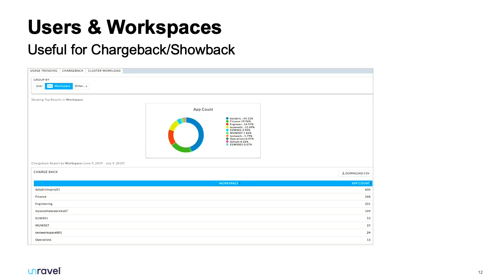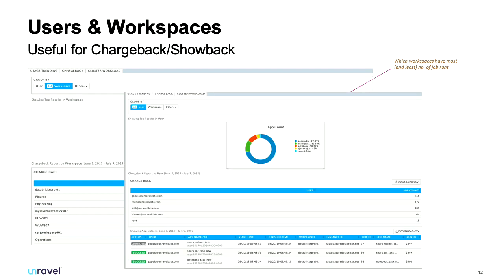If you look from a user perspective, you can immediately highlight a user who is using more than they should — maybe you need to talk to them or investigate different teams and business units submitting jobs to those workspaces. This gives you a good indication of how many jobs they're running and whether a department potentially needs its own cluster — visibility that is often missing today.